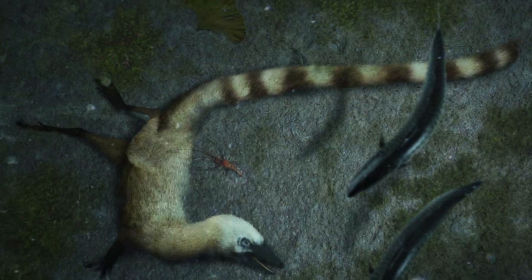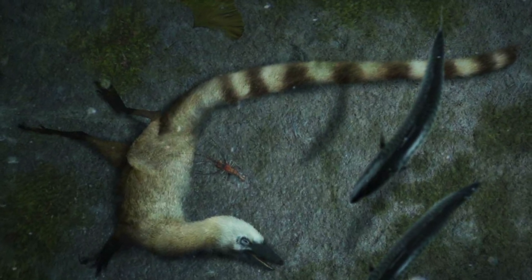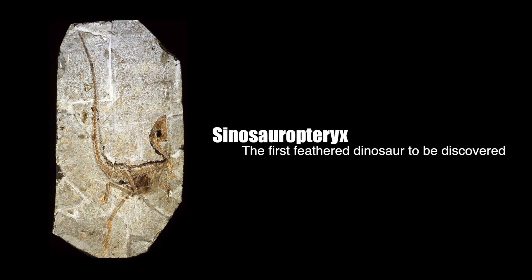This small carnivorous dinosaur has sadly met the end of its days, but in 120 million years, its exquisitely preserved skeleton will change the way we view dinosaurs forever. It's called Sinosauropteryx, and it is the first feathered dinosaur to ever be discovered.